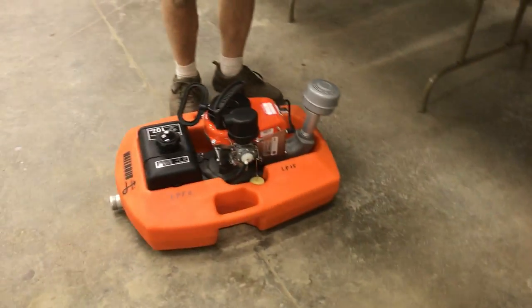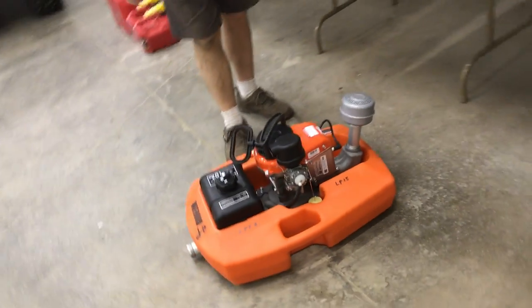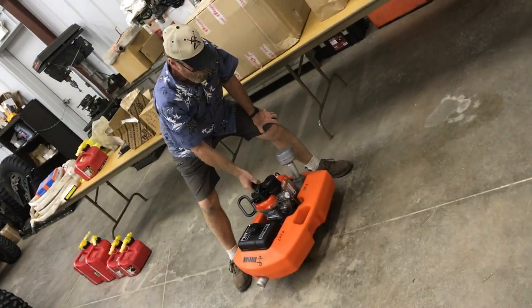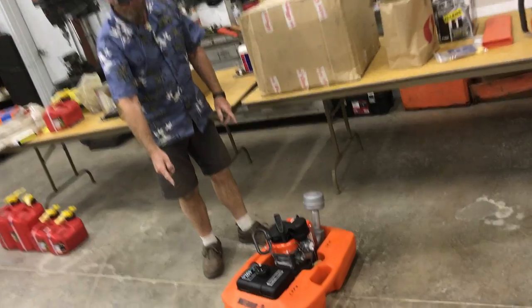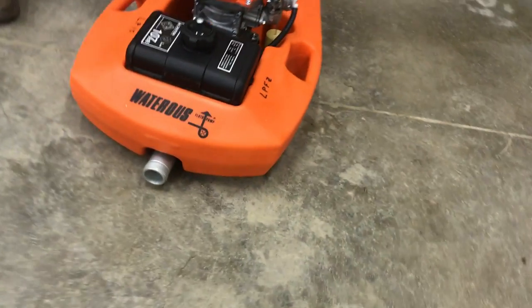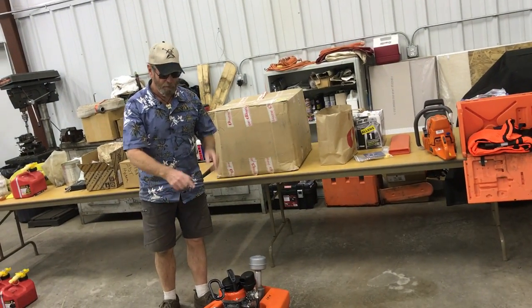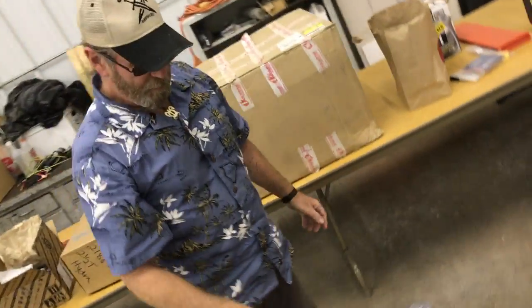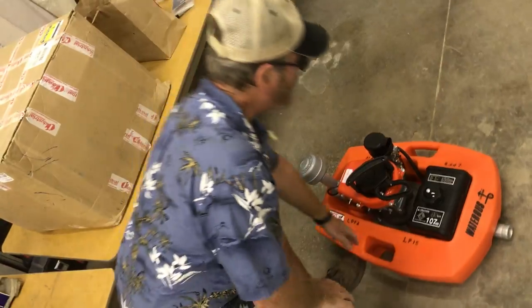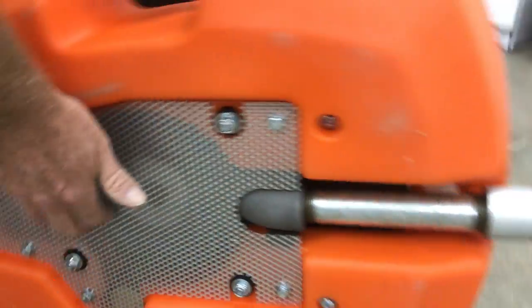This is called a float-to pump — it pumps with its own motor, gas and all. It has an inlet and outlet, weighs about 45 pounds. You hook up your suction to it, drop it off into a pond, lake, or river, tie it off, let it float, and you can fill your trucks out of a pond, horse trough, or anything this will float in — because the suction is right on the back.